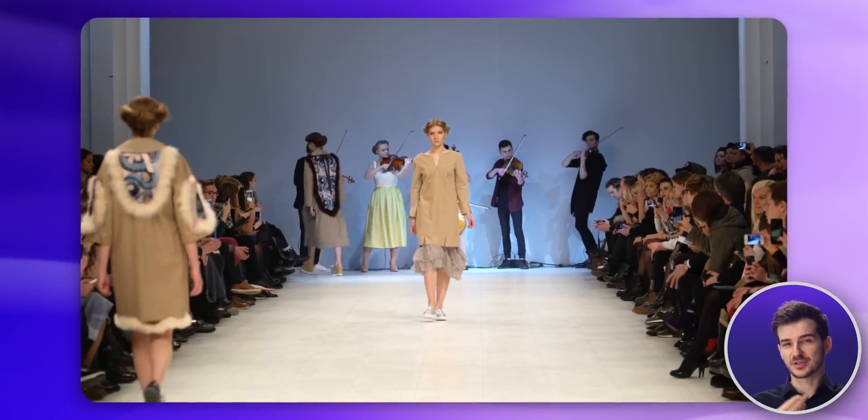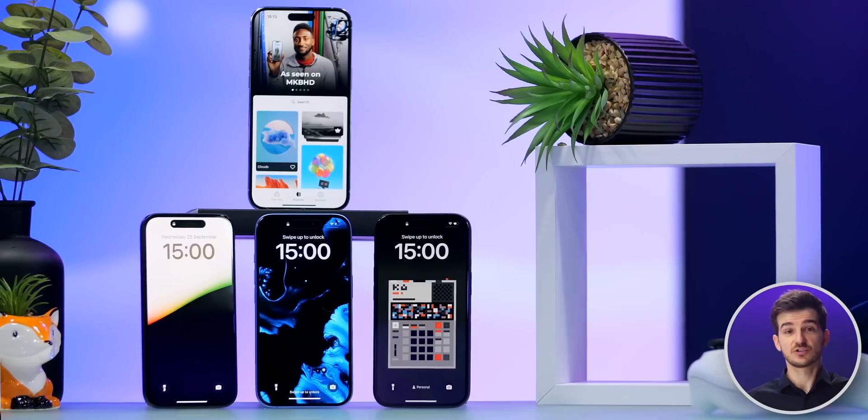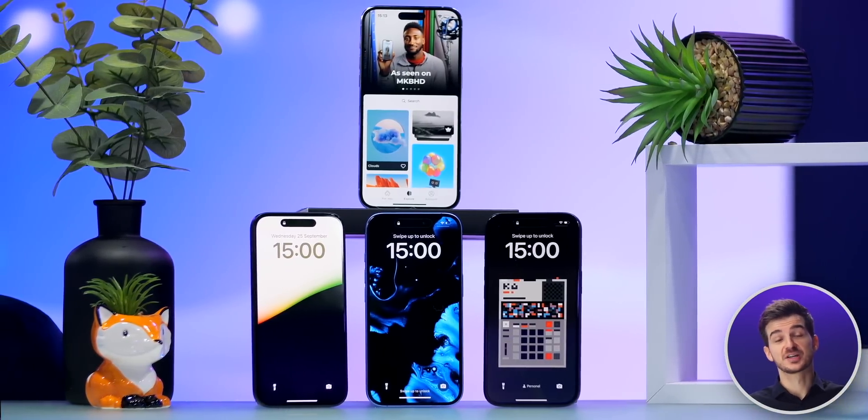It's kind of the same with interior design, fashion, or even phone cases. Lots of us do care about the aesthetic experience that we get from our screens. So I'm quite excited to see more creators step into the wallpaper scene and create some beautiful designs for everyone to enjoy.